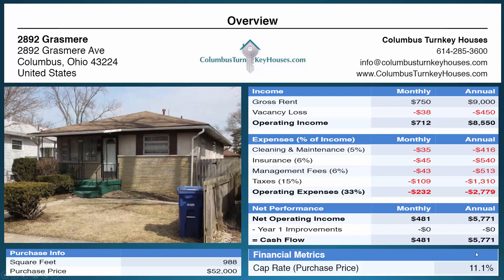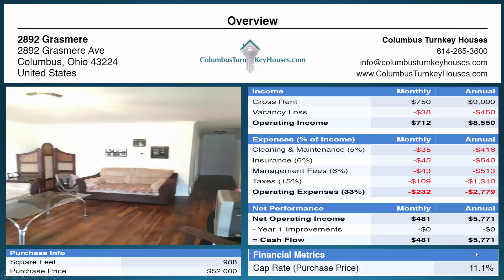This property is lived in and is currently rented for $750 per month to long-term tenants that take care of the property. You won't need to replace carpet or anything like that because it does have hardwood floors throughout, making it even more investor friendly.